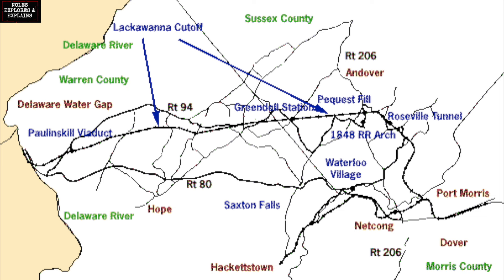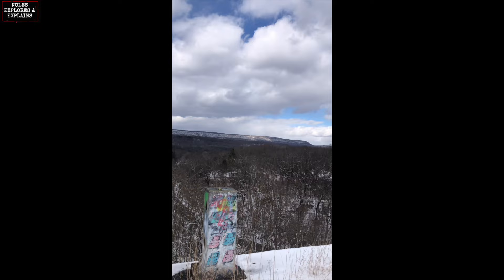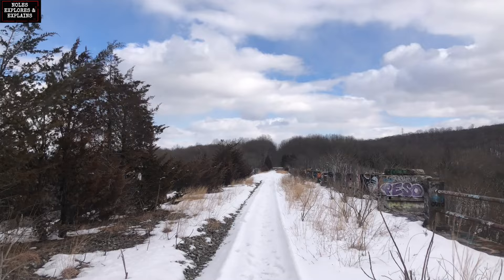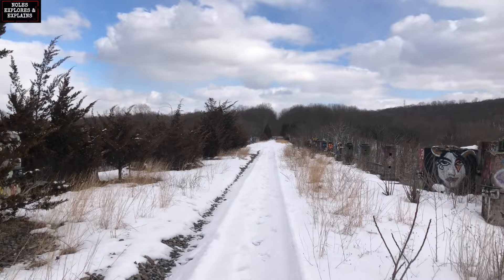Just so you can get a sense of where we are here, I've included this neat little map. The last train to run across this line was in 1979. The tracks were torn up in 1984 and since 2001 the state of New Jersey has owned this entire line. Basically the reason this railroad bridge and line exists at all is because the Delaware, Lackawanna, and Western Railroad wanted a straighter more direct route from New York City to Scranton, and this is the first step in that plan.